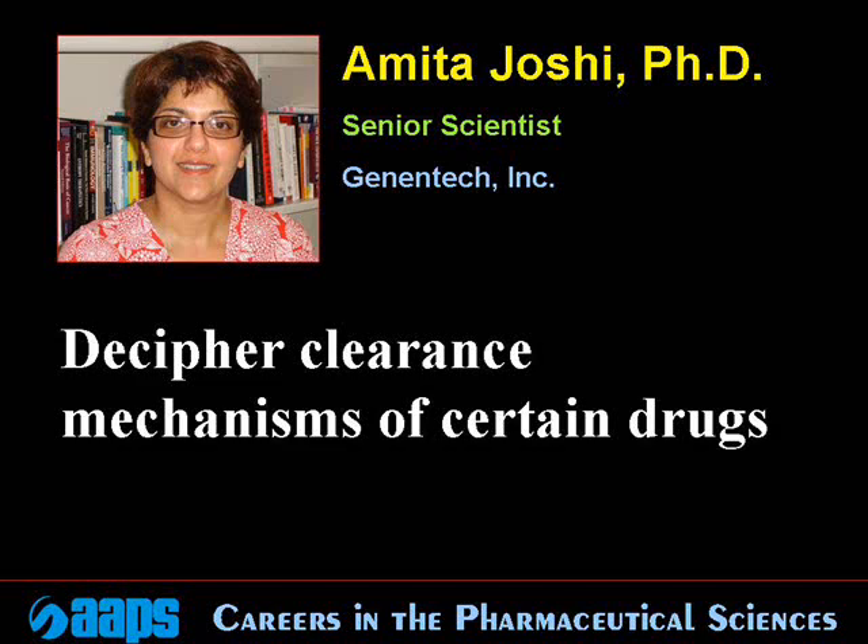I can say with certainty that my job offers me challenges on a consistent basis, and overcoming these challenges is a wonderful feeling. Part of my job is to decipher the complicated clearance mechanisms of certain drugs, but solving these mysteries is always very rewarding.